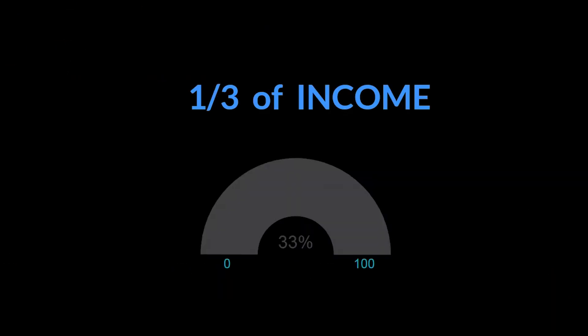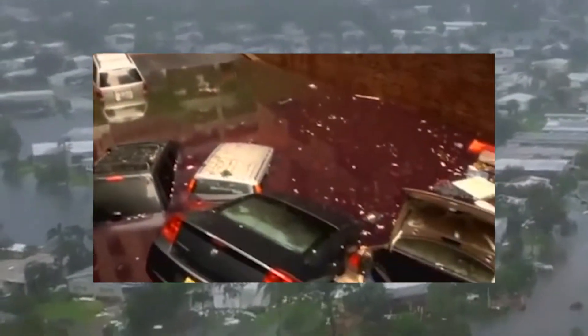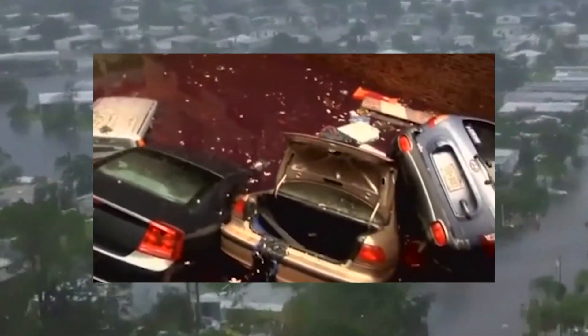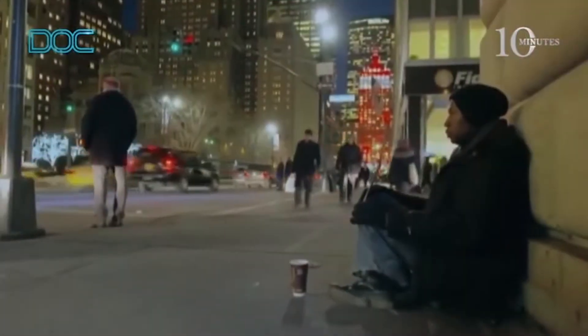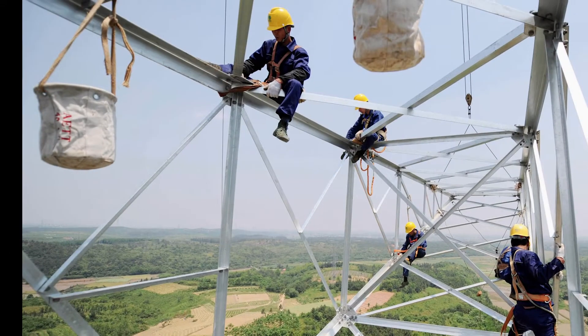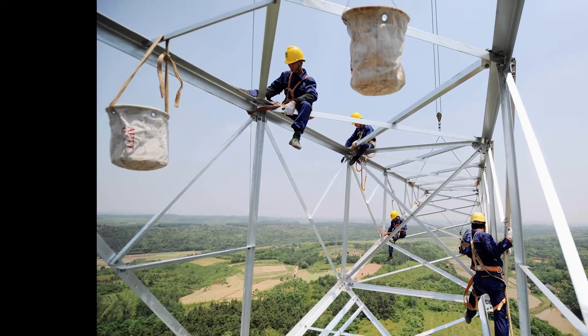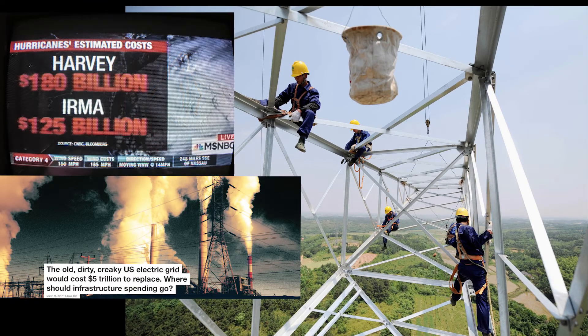On average, we spend one-third of our incomes on all of our energy needs. And when natural disasters hit, we often face long blackouts, homelessness, and bankruptcies. Even when weather conditions are normal, our outdated electrical grids represent a national security weakness for squirrel and hacker attacks alike.